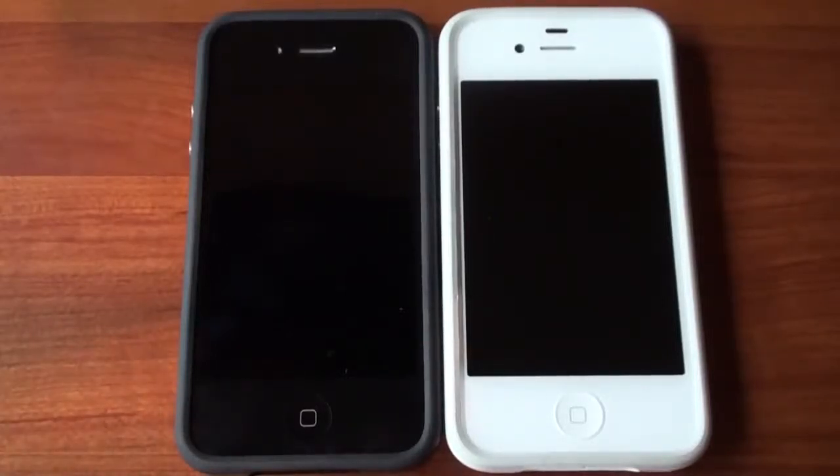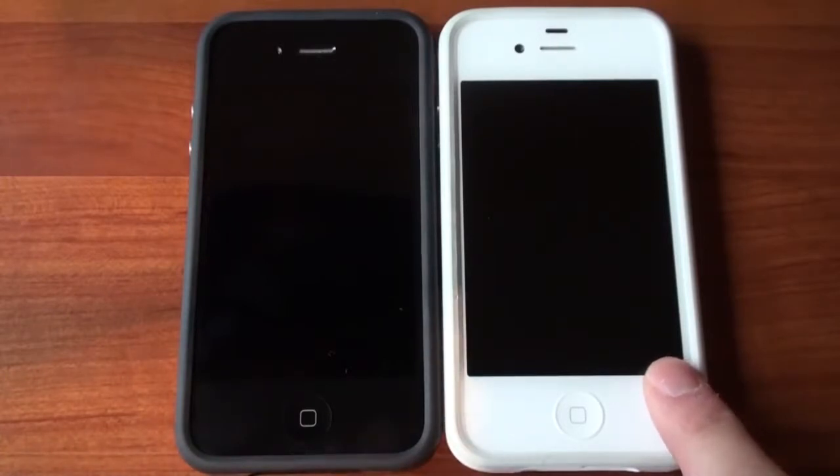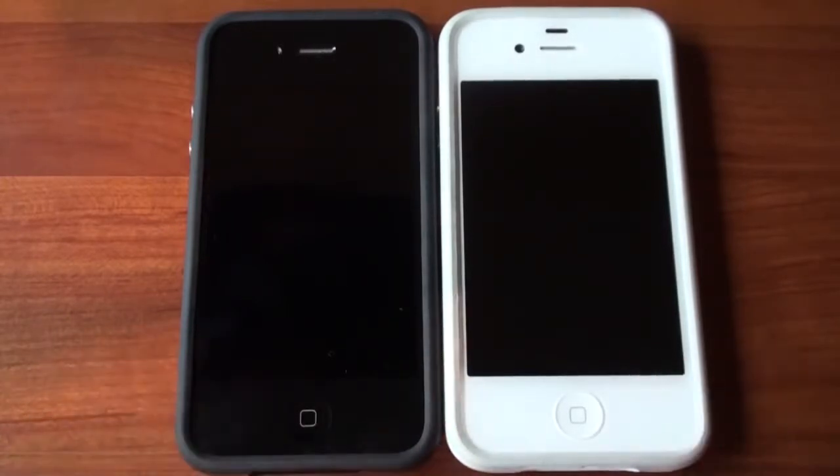Hey guys, it's Brandon Miniman from Pocketnow.com. Apple claims that the new iPhone 4S is significantly faster than its predecessor, the iPhone 4. Is that true? We're going to test the claim in this video. Let's go.